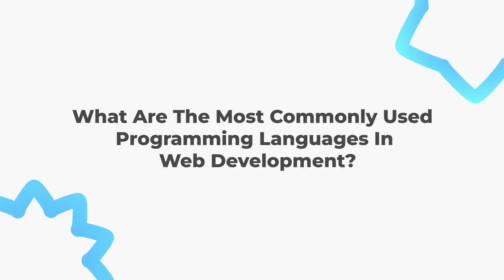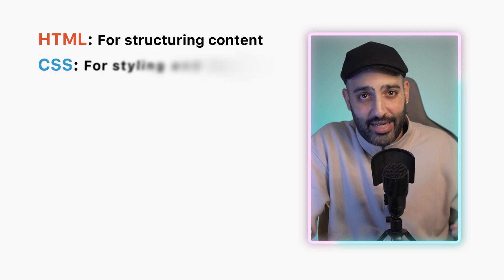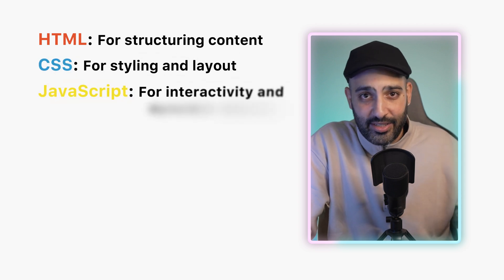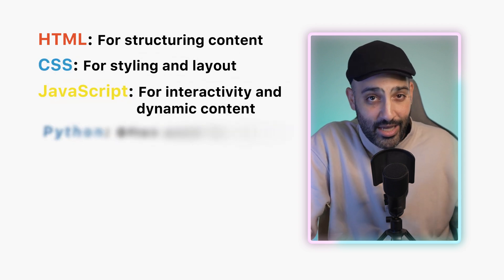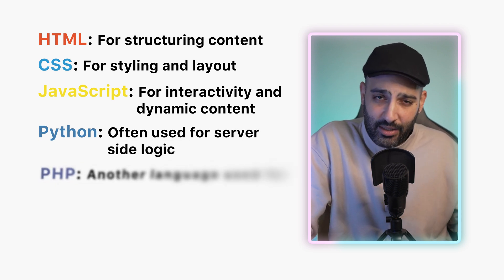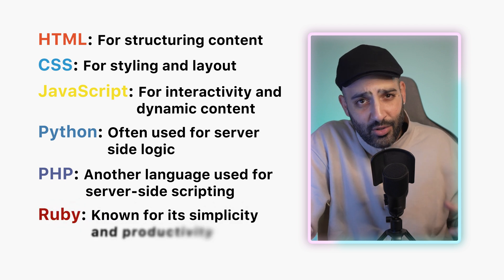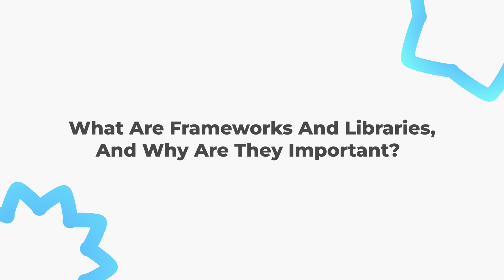JavaScript enables the creation of web applications like online games and real-time chat. The most commonly used languages in web development are HTML for structuring content, CSS for styling and layout, JavaScript for interactivity, Python for server-side logic, PHP for server-side scripting, and Ruby, known for its simplicity and productivity.